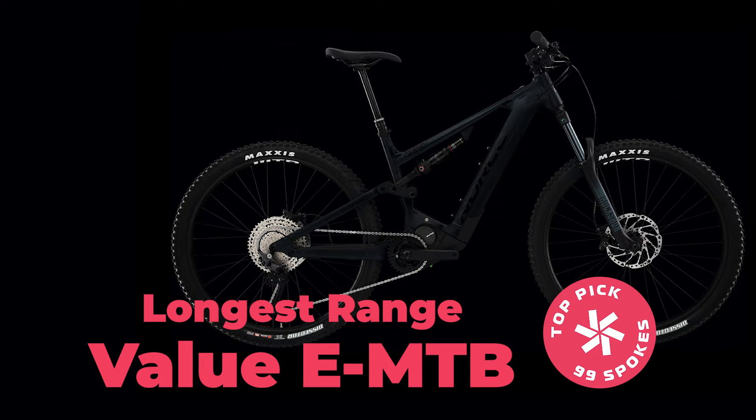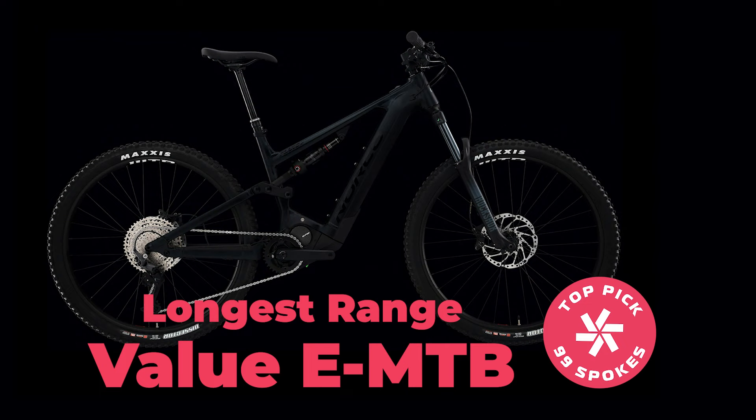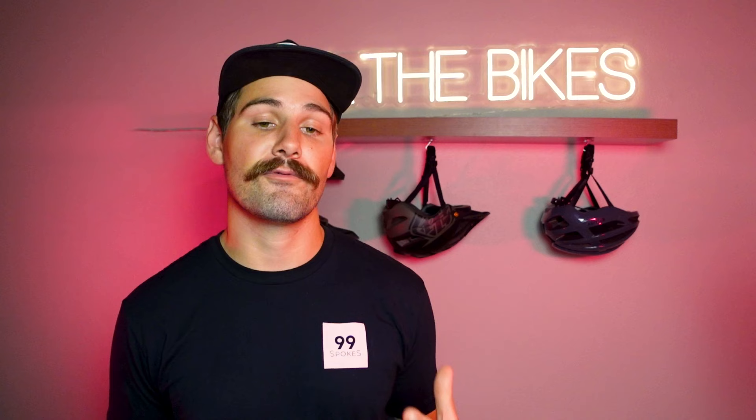Our next category is the longest range value EMTB — so in other words, how far can you go on one charge? And the winner is the Norco Fluid VLT A1 with the 900 watt hour battery. This thing has a 900 watt hour battery and costs $4,798.